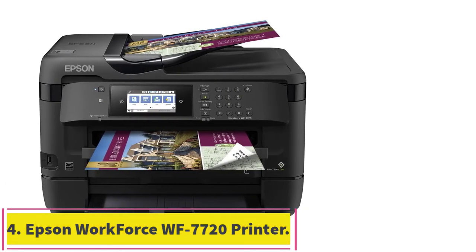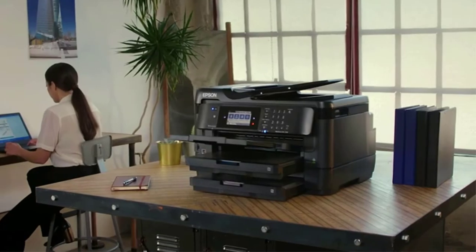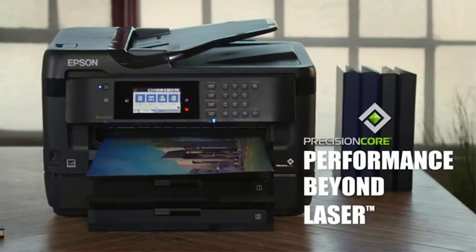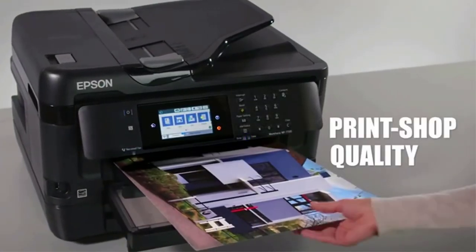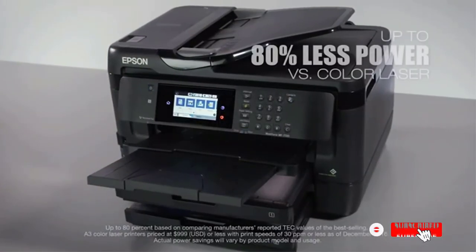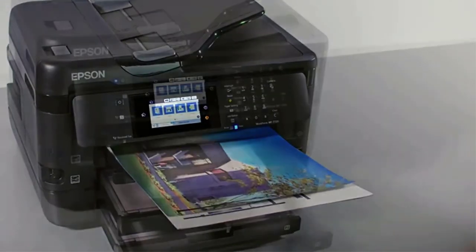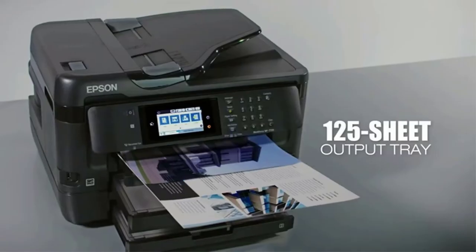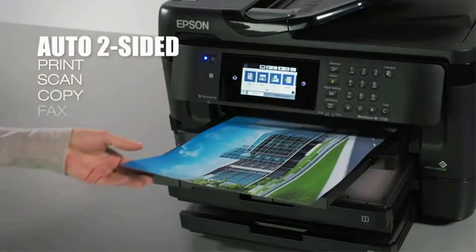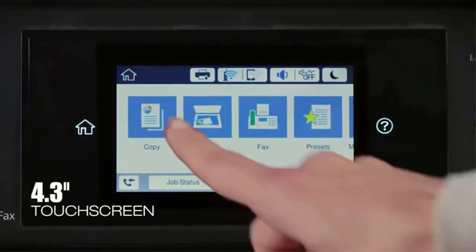At number 4: the Epson Workforce WF-7720 Printer. This is Epson's Workforce WF-7720 Wide Format Color Inkjet Printer — a print shop-quality printer able to print borderless pictures and documents up to 13x19 inches in size. It can also scan pictures up to 11x17 inches. It is an all-in-one printer with double-sided printing, copying, scanning, and fax, plus a paper capacity of 500 sheets with dual trays and a rear-end feeder for specialty paper, ensuring mass production of high-quality business cards at home.